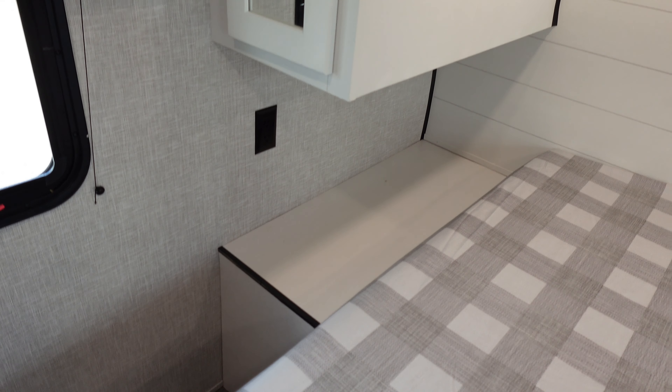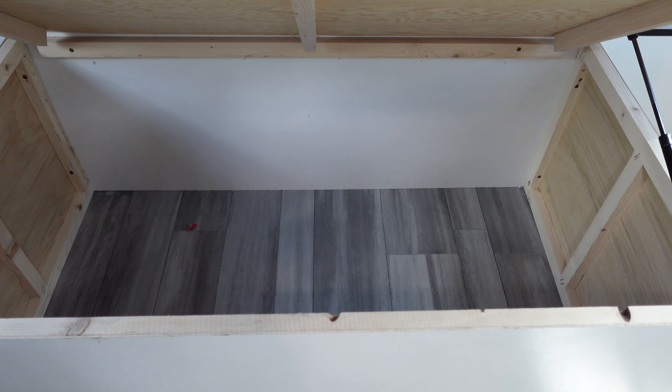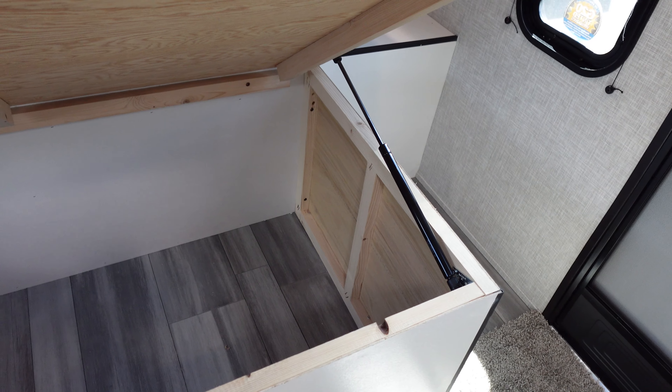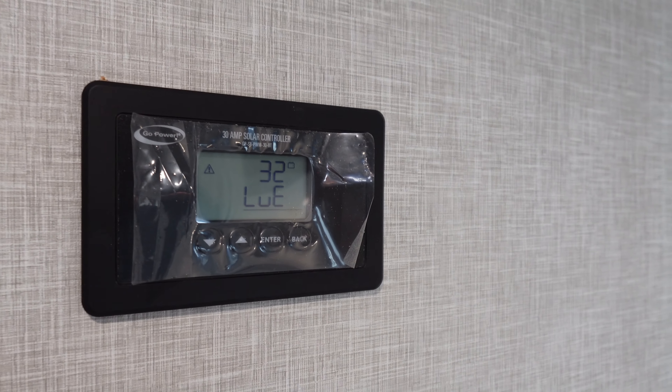There's lots of nightstand space next to the bed, a place for clothes that's fairly deep, and storage beneath the bed as well. Jayco is one of the few companies that actually puts gas struts on their bed to hold the mattress up. Here's your 30-amp solar controller, and of course your exit door for the bedroom.